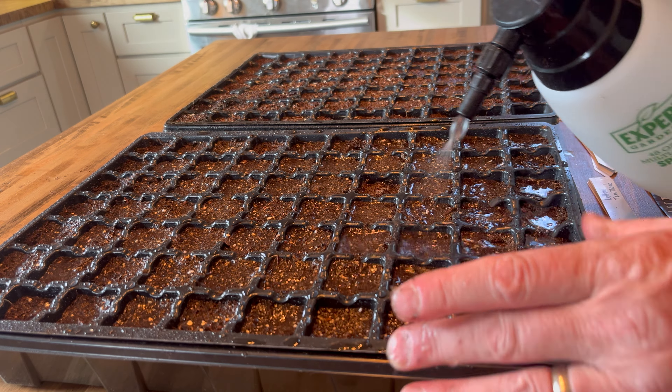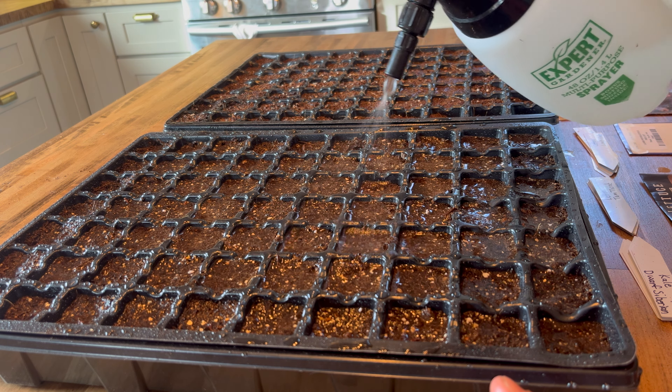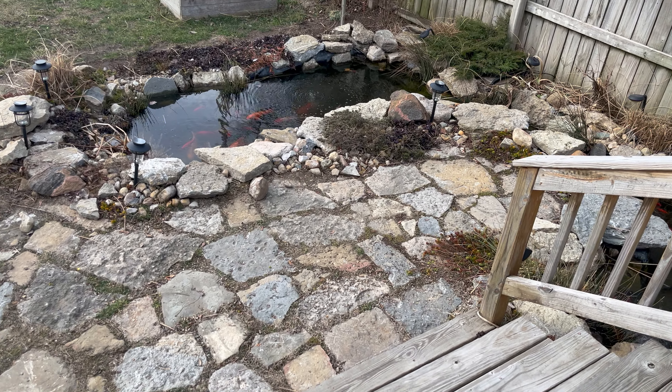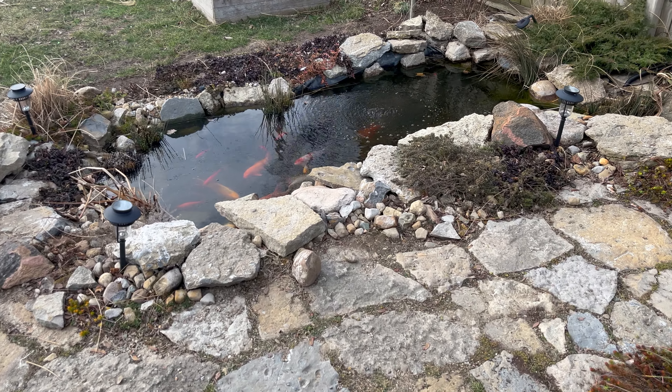Alright, so I'm going to be planting a whole tray of these Kyoto red carrots. I'll be doing ten kales, some dwarf Siberian, and these little Tom Thumb lettuces. They look kind of cool.